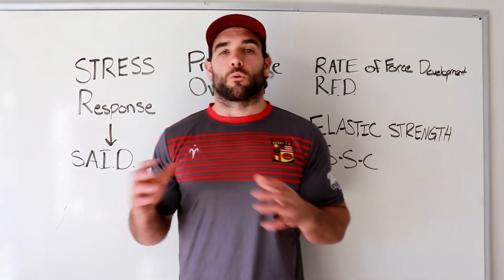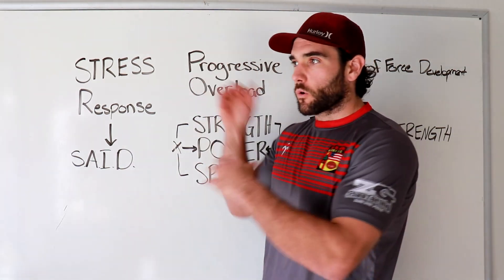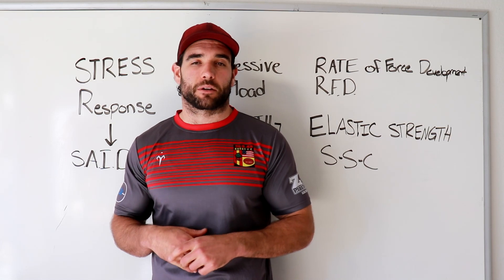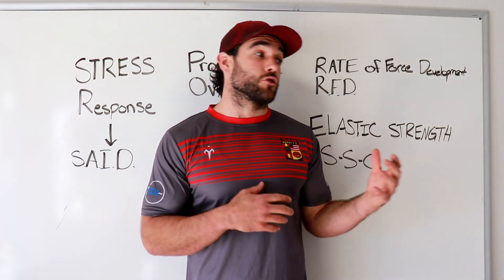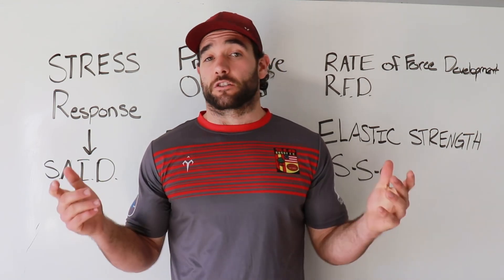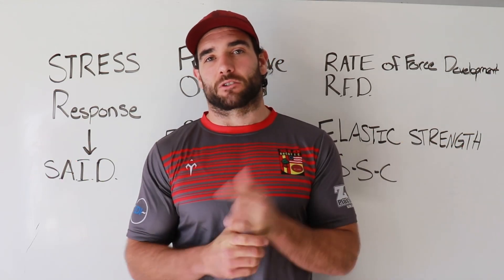All of these components factor into how you should be training for explosive strength and power development. If you want to learn more about how to program this — the workout structure and order — subscribe and comment below with any questions. The next video will dive into the best methods to make all of this work together to make you a better athlete, as used inside the Peak Performance Program. If you're interested in training with us, check out one of the links below. Thanks for watching — see you in the next video.